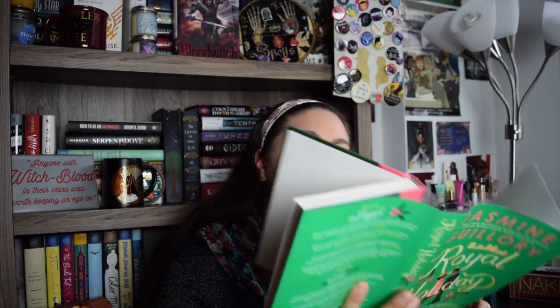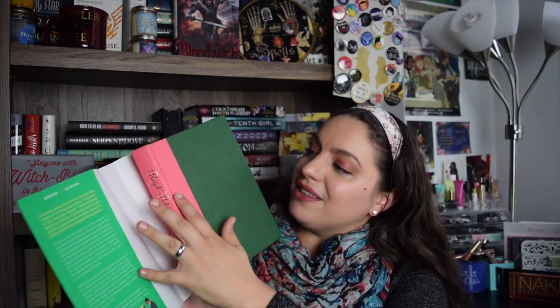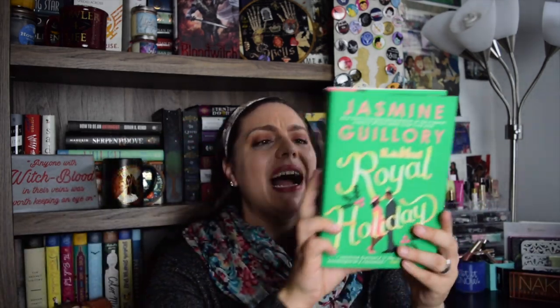The other pre-order that came in is Royal Holiday by Jasmine Guillory. In general I've been really enjoying her romance novels — look how pretty this is, and it's a hardcover. I'm saving it because I want to read it a little closer to the holidays. I didn't get on super well with The Proposal, but other than that I've loved her books. This one follows a woman on a work trip to England who falls for one of the palace butlers — I think it's gonna be really fun.